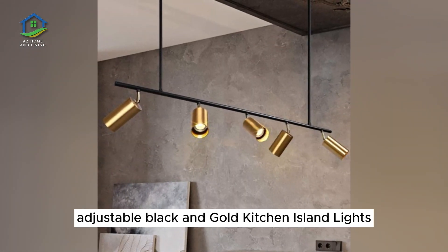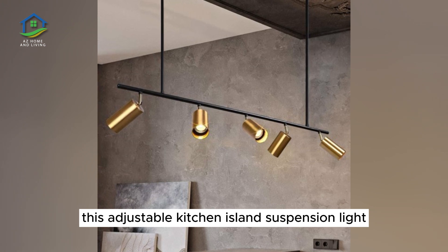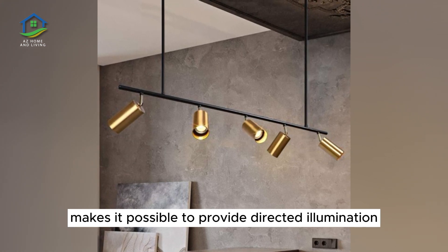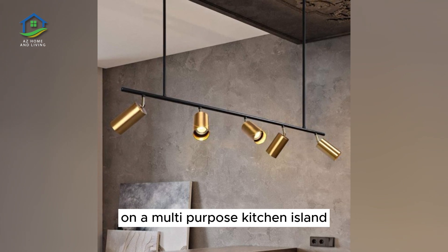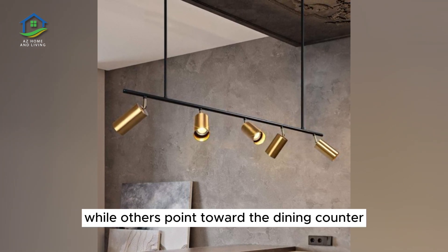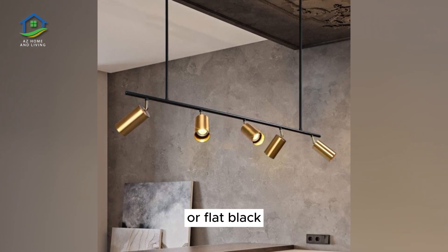Adjustable Black and Gold Kitchen Island Lights. This adjustable kitchen island suspension light makes it possible to provide directed illumination right where you need it. On a multi-purpose kitchen island, some lights could be pointed toward a workspace while others point toward the dining counter. This piece is available in gold and black or flat black.